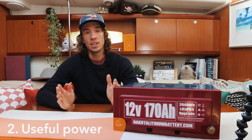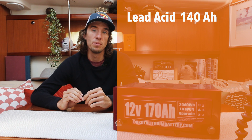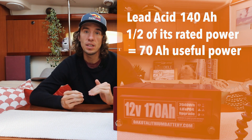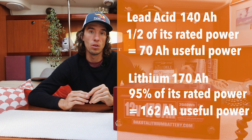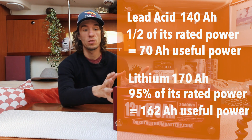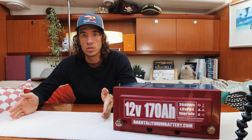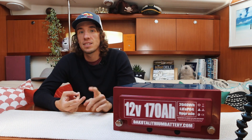The next benefit is useful power. With the 140 amp hour lead acid battery on Polar Seal, I should only use about half its rated capacity, because if I take it from 100% down to zero I can permanently damage the cells. With lithium it's different — I can use around 95% of the rated power, taking it from 100% down to about 5%. That means I'm using almost the full 170 amp hours, versus only 50 to 70 amp hours from the lead acid.